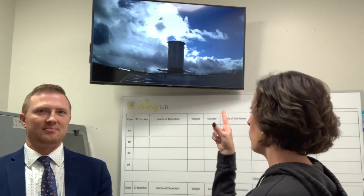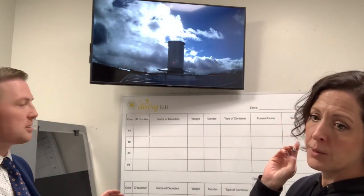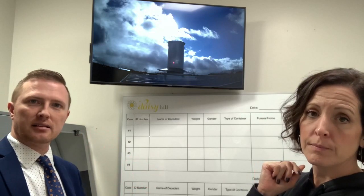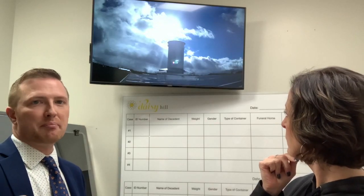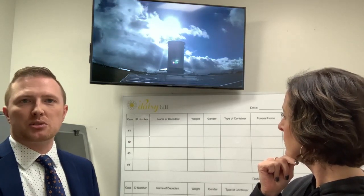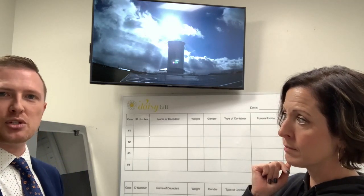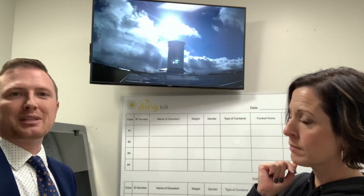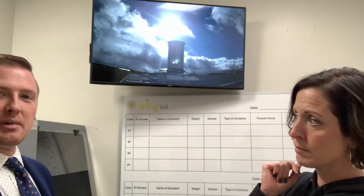There's also a TV screen — and this is not a regular TV channel. We can watch this from our phones too, as it's uploaded online. It's a camera we use to keep track of our stack attached to the cremator. We have to monitor any smoke or emissions coming out. If there's smoke, we need to make adjustments. The EPA requires us to keep the cremator at a certain temperature to make sure everything is combusted before it's released into the air.